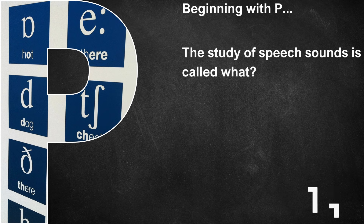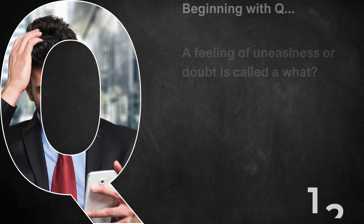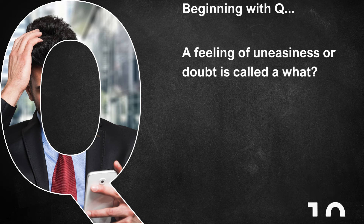Beginning with P, the study of speech sounds is called what? That's Phonetics. Beginning with Q, a feeling of uneasiness or doubt is called a what? It's called a qualm.